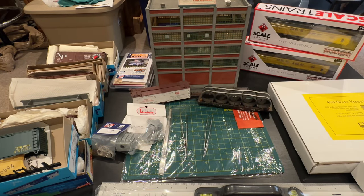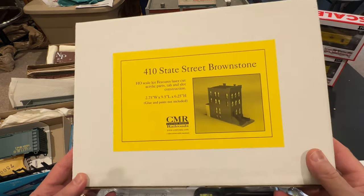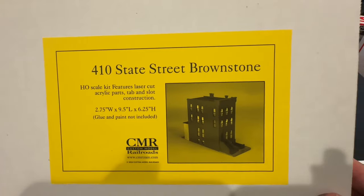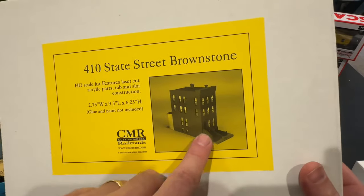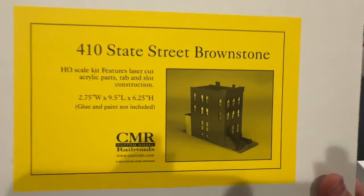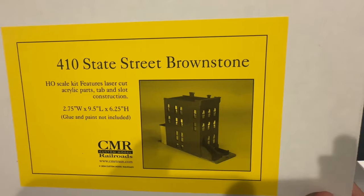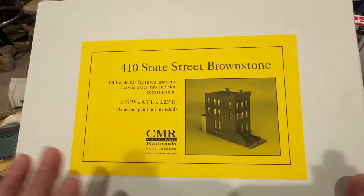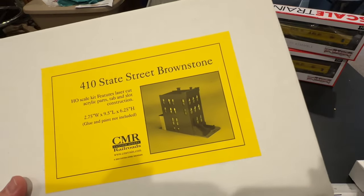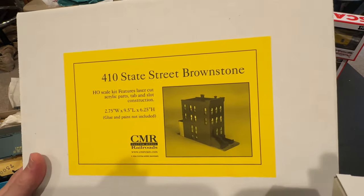I've been watching this company for a couple of years and they came out with this new model — CMR, Custom Model Railroads. They have some gorgeous kits. This one is modeled after a building in Brooklyn, New York — it's a brownstone. I thought I can put that on the layout where the car floats are since I'm going to have New York City on my layout. It's not a big kit and I've never built one of these, so it'll be a cool step-by-step video. They also gave me a free glue applicator as a new customer — that's pretty cool.